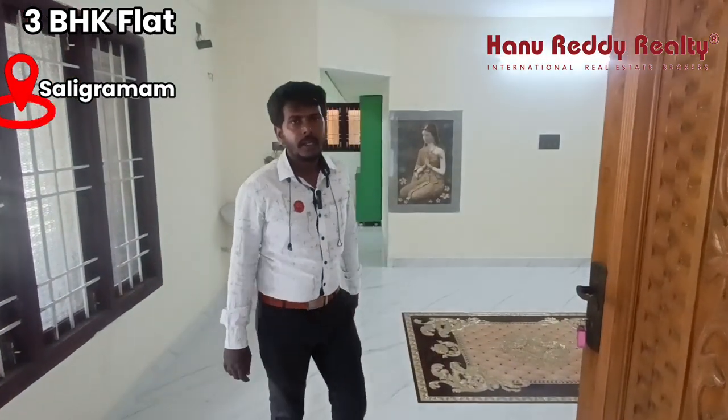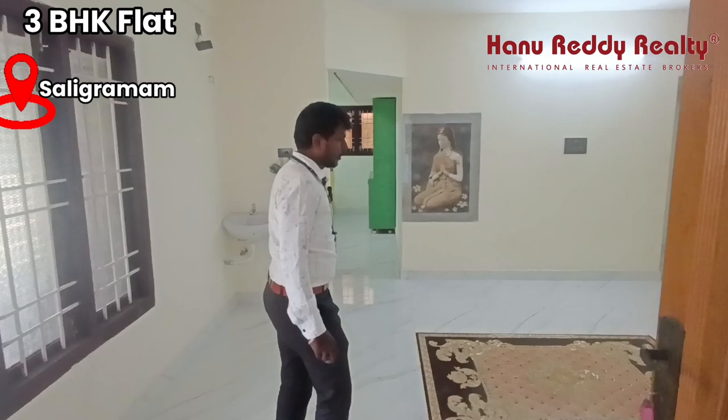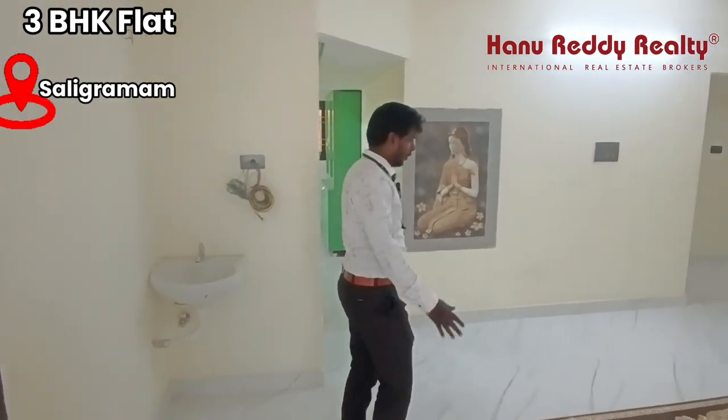I am very proud of you. My name is Saligrama. There is a 1,300 square feet area. There are 3 toilet areas.